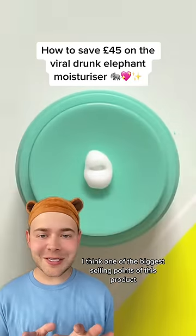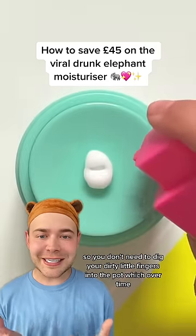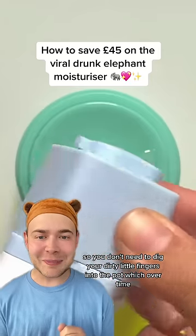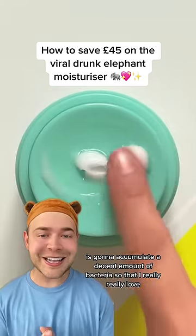I think one of the biggest selling points of this product is the packaging, because it pumps out your moisturiser so you don't need to dig your dirty little fingers into the pot, which over time is going to accumulate a decent amount of bacteria — so that I really, really love.